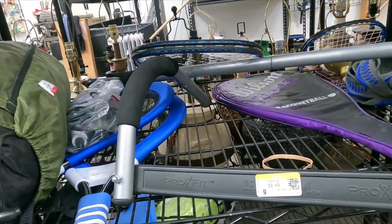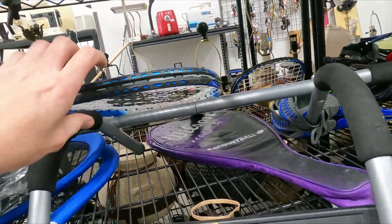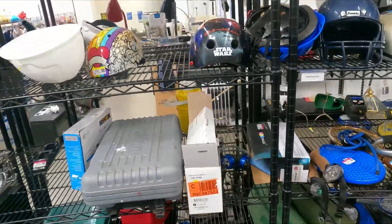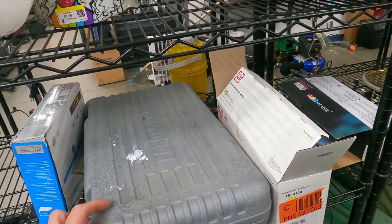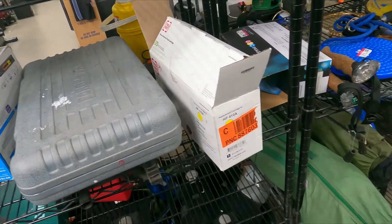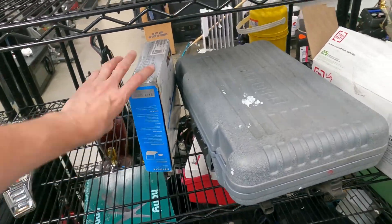Let's see if we've got any roller skates or sporting goods stuff — tennis rackets that would be worth anything. I am not seeing any here. We'll just keep moving down a little bit more. There's a tool case, but it's absolutely empty — that's a bummer. If it were filled with tools it might be good.